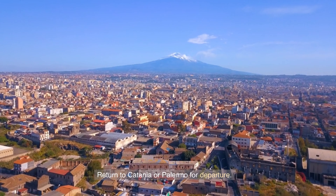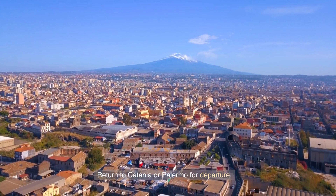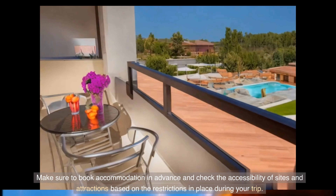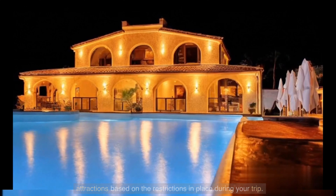Return to Catania or Palermo for departure. Make sure to book accommodation in advance, and check the accessibility of sites and attractions based on the restrictions in place during your trip.